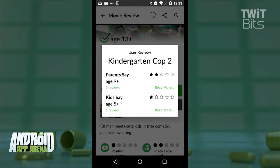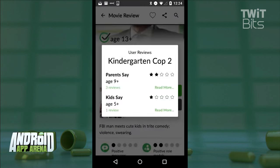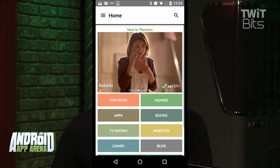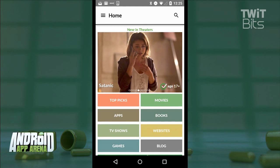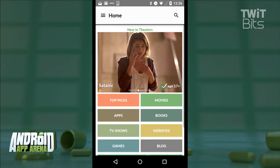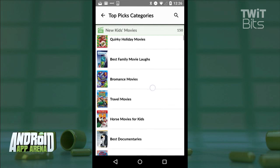Users also offer their age ratings and reviews for added depth. And that's just the movies. Common Sense Media also looks at TV shows, apps, books, websites, and video games, each covered exhaustively. Everything is searchable and sortable by age range, and they include an insane number of best-of lists that I found make my movie nights way easier to manage.